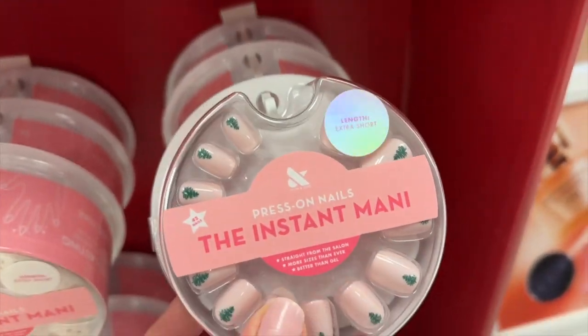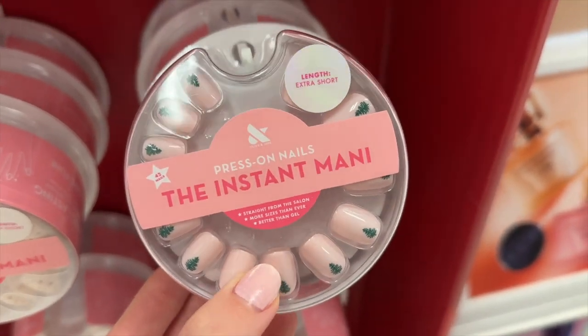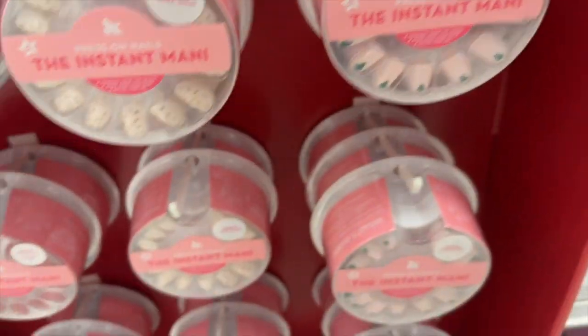Oh, look at the little Christmas trees — they match my nail color! Those are so cute. It feels weird walking away empty-handed. They had so many Christmas things, which I was so happy about, but I didn't get anything.